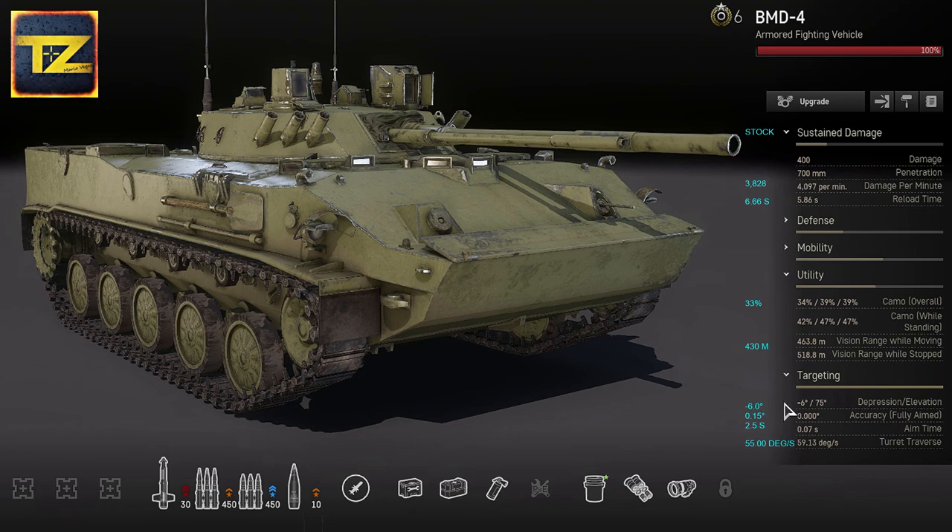For targeting, the vehicle has a high elevation of 75 degrees, which can be utilized against flying targets in PvE mode, as well as fighting enemies on elevated positions like ridgelines. Fully aimed accuracy is 0.00 — this is not true for autocannon ammunition and HE shells; accuracy 0 simply refers to guided missiles, meaning you can adjust the trajectory while the warhead is in the air. Aim time is 0.07 seconds, which is very good, and target traverse is 59.13 degrees per second.